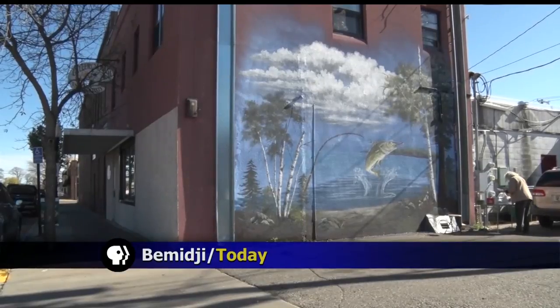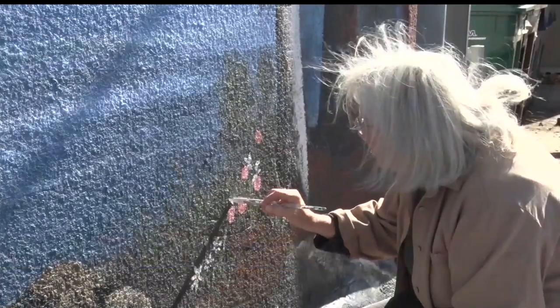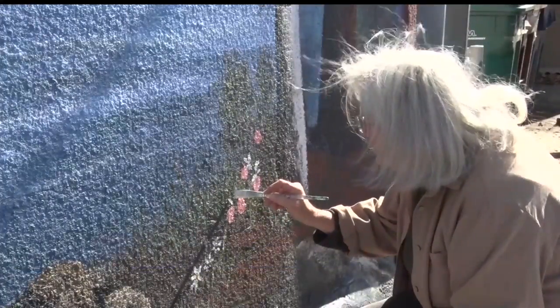You no longer need to be on a lake to land a lunker in downtown Bemidji. A giant mural featuring a larger-than-life fishing pole and fish invites downtown guests to engage with the artwork and be creative themselves. Through a collaborative effort, members of Gallery North came up with a concept and worked together over the past two months on the mural titled Land a Lunker.